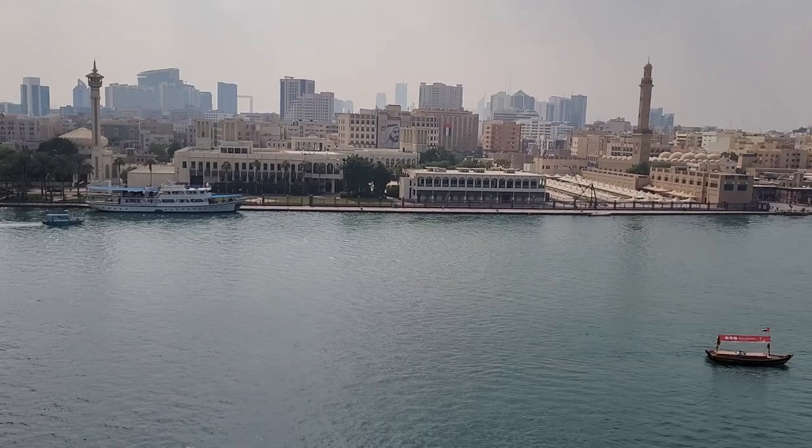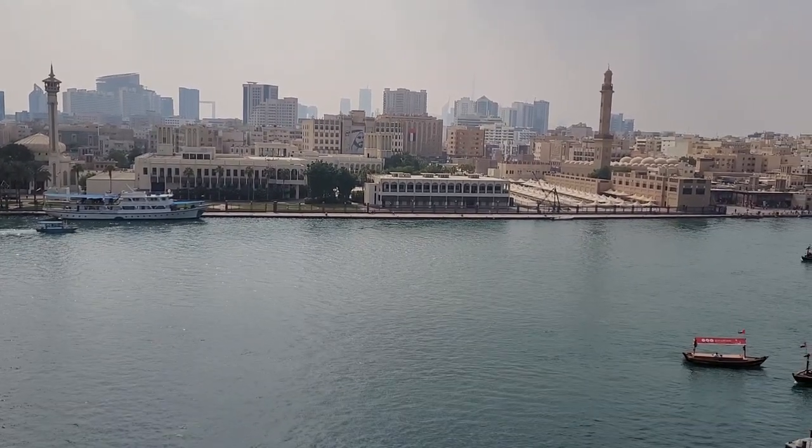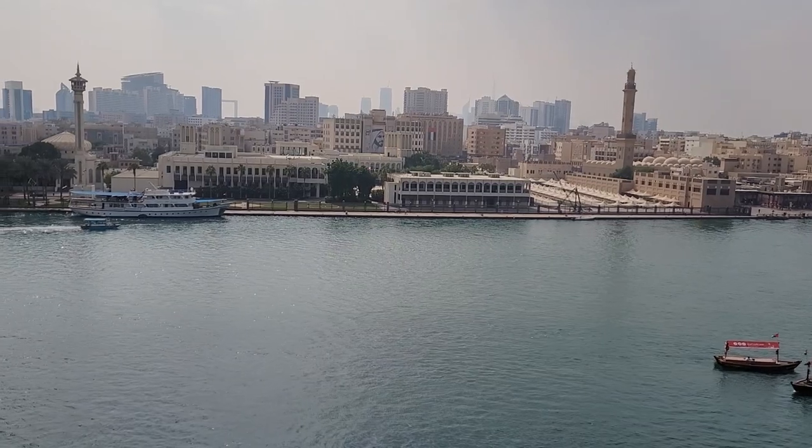Dubai divides into two parts: Deira and Dubai. Currently we are standing in Deira. The other side of Dubai is Bur Dubai. Thank you so much, brother. Appreciate it.